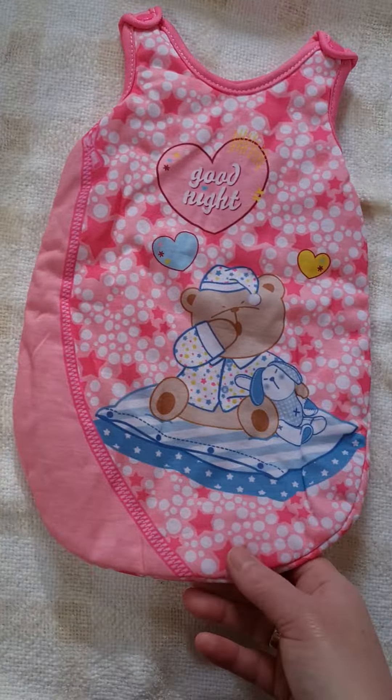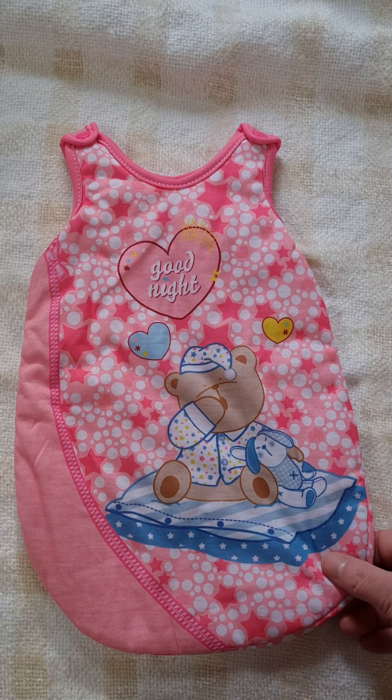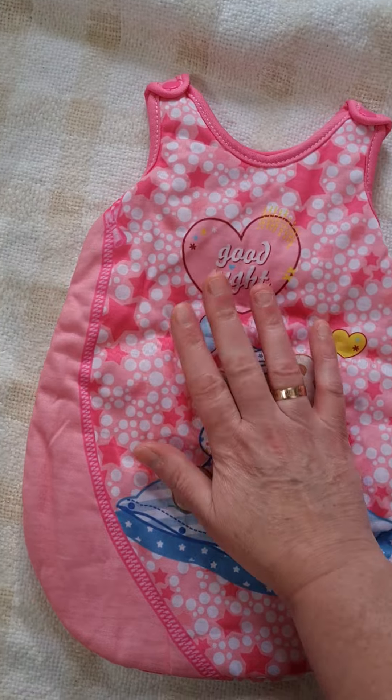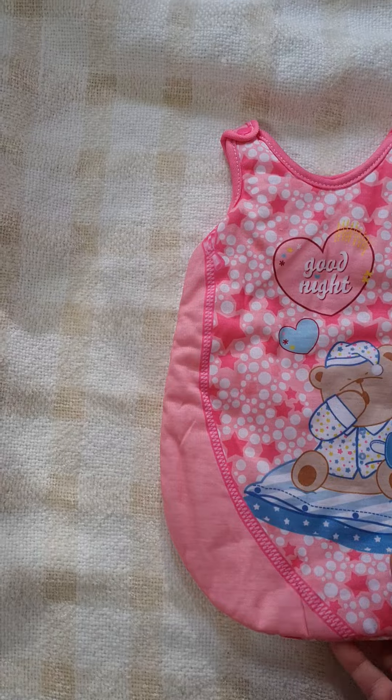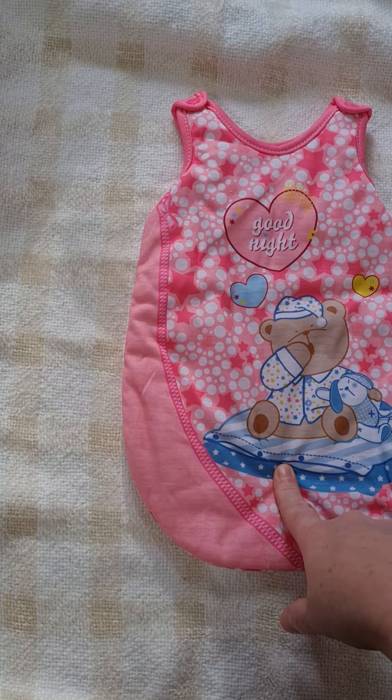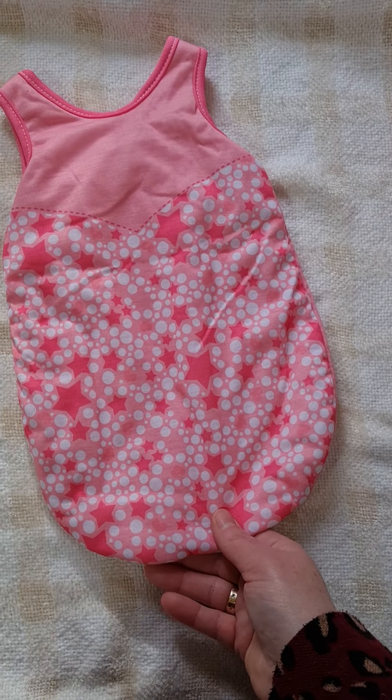Last but not least, the little sleeper suit. I saw this and went 'oh yes, I have to have that for one of the babies.' It's tiny - it might even fit a 15 inch but I don't think it'll fit a 16 inch. The back's just got stars on it.